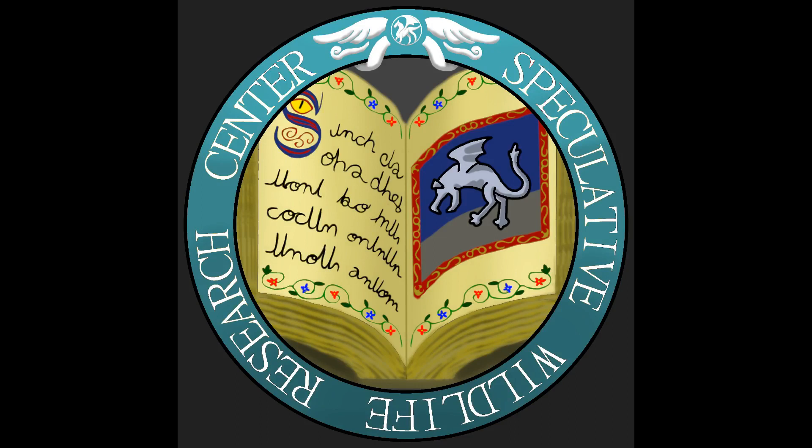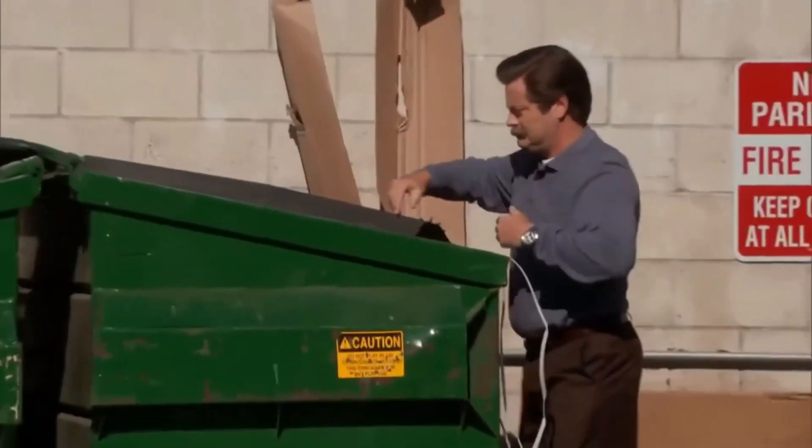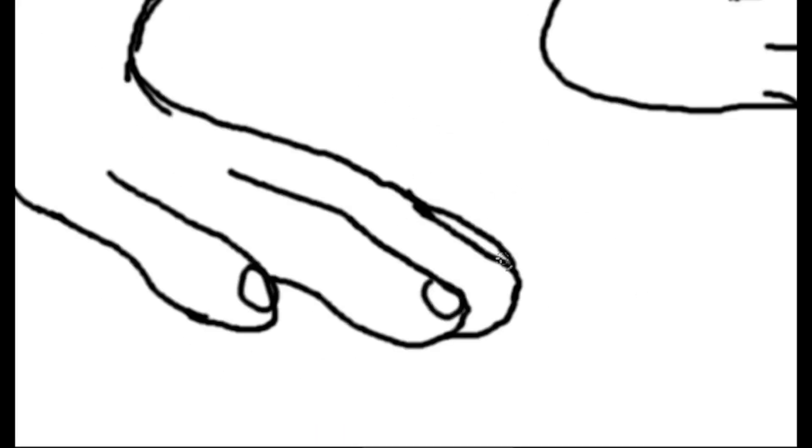Hello everyone and welcome to a new short episode from the Speculative Wildlife Research Center, where we reimagine creatures and monsters from all realms of fiction through the lens of speculative biology. Today we are finally taking a look at the amazing mascot from the Pokemon series, the one and only Homer 2. Yes, today is our April Fool's episode, sorry. Homer 2 is an internet meme born from, according to my research, bootleg merchandising. I'll keep this one short since you must be mad enough already about having to wait so long for Homer 2, so here we go.